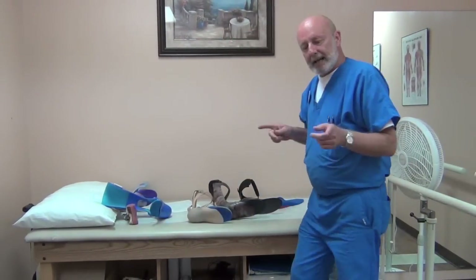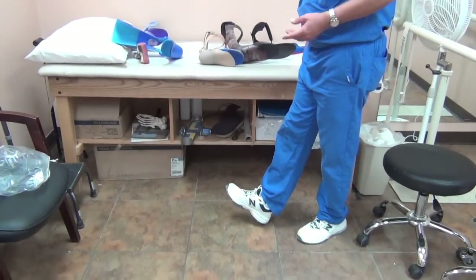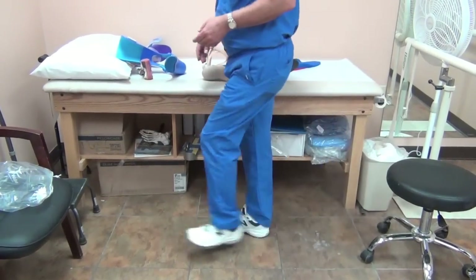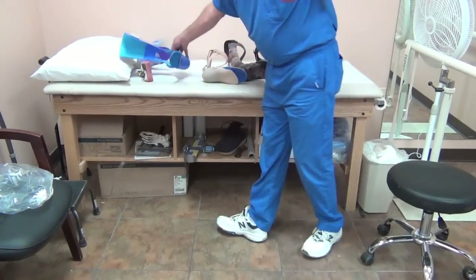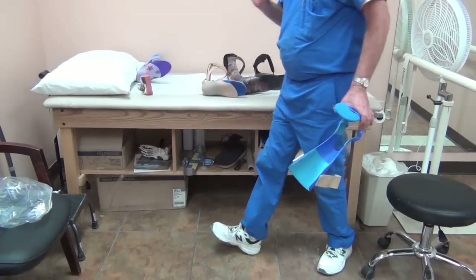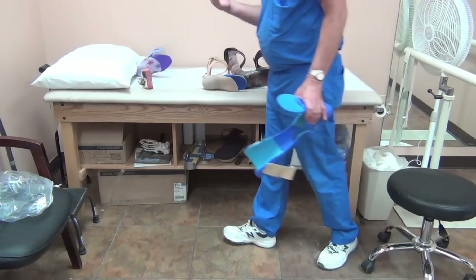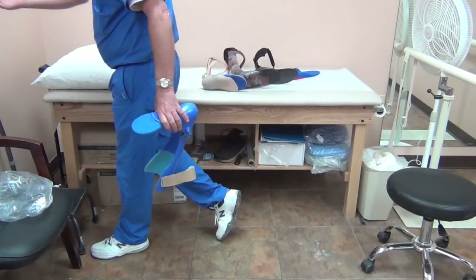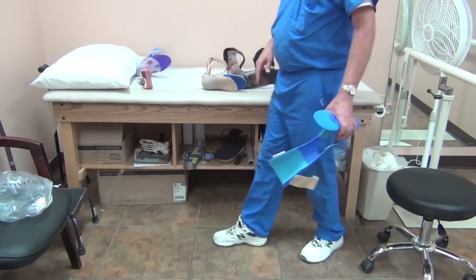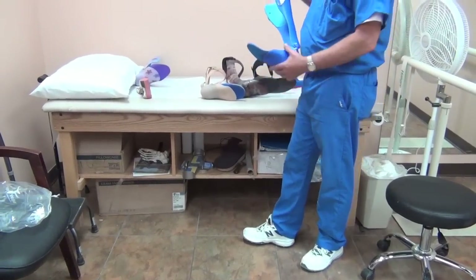Another indication: you may not have a full drop foot, you may just have a foot slap. When your heel hits the ground it just slaps — you hear that clunk with each step. The anterior tibialis, the primary dorsiflexor, also decelerates the foot as the heel hits the ground and holds the toe up for that rigid lever arm. If it's just weak, you may not catch the toe, but you get a foot slap. That's the precursor to the full foot drop.